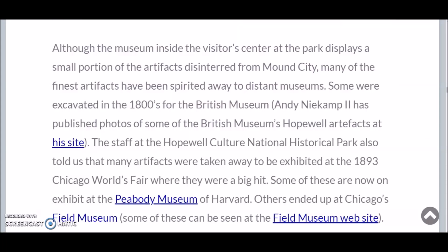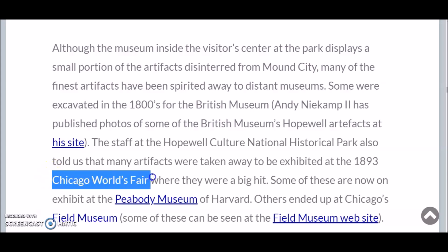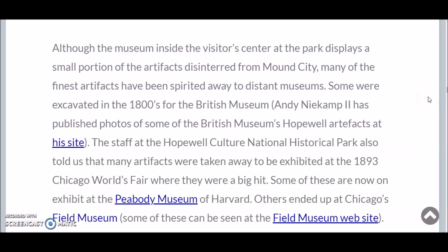Although the museum inside the visitors center displays a small portion of artifacts disinterred from Mound City, many of the finest artifacts have been spirited away to distant museums. Some were excavated in the 1800s for the British Museum. Many other artifacts were taken away to be displayed at the Chicago World's Fair in 1893, and some of these ended up at the Peabody Museum at Harvard.